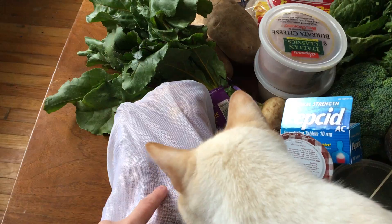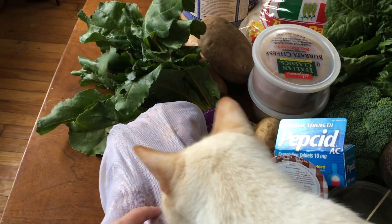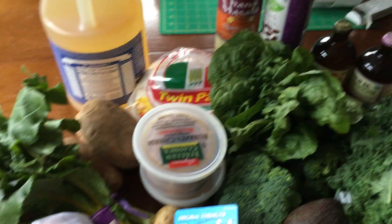So brown bread, out of the plastic in my own bag — perfect.